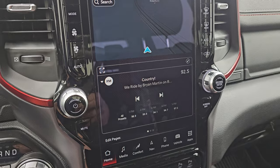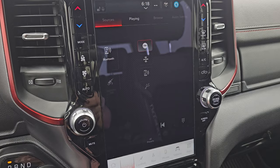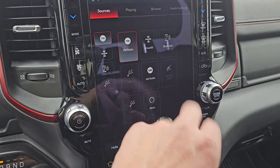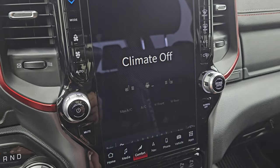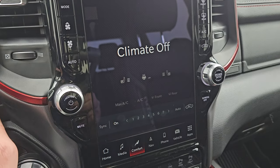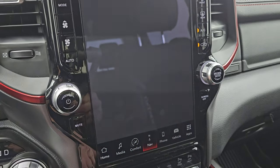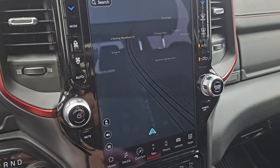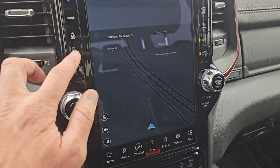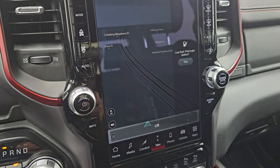This one comes with the Uconnect 5 12-inch radio. You get AM, FM, and Sirius XM radio capabilities, as well as Bluetooth, AUX, and USB and Alexa hookups. You get your climate controls including heated seats and heated steering wheel controls, as well as dual climate controls. This one does have the factory navigation system — there is Highway 41, so that is working nicely. The Uconnect 5 system is supposed to be five times faster than the Uconnect 4 system, which is really nice.